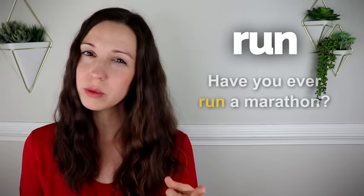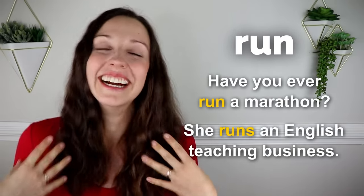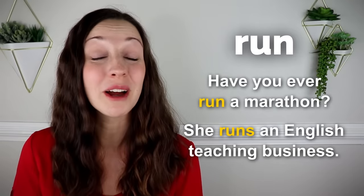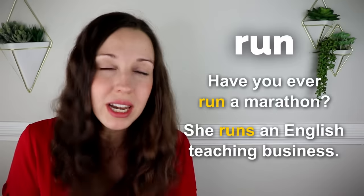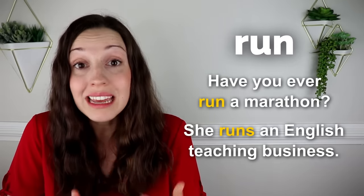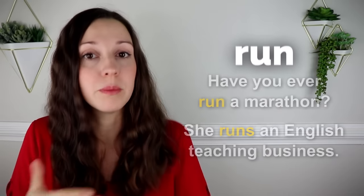Run. Have you ever run a marathon? She runs an English teaching business — oh wait, that's me. Notice the two ways that we can use run here. One is for physical movement — fast walking, running — and the other is for owning and continuing a business. She runs a business.